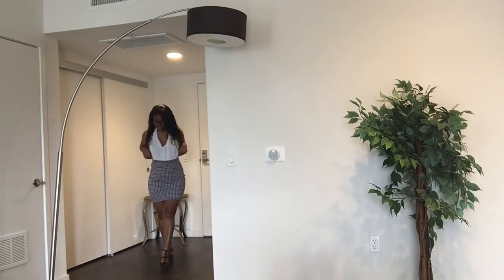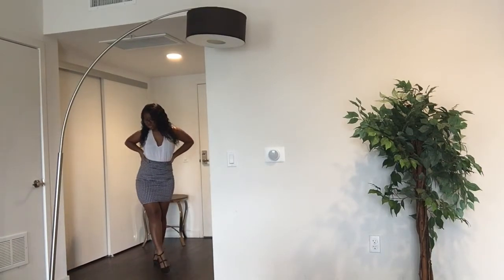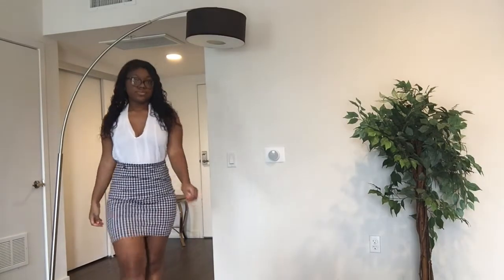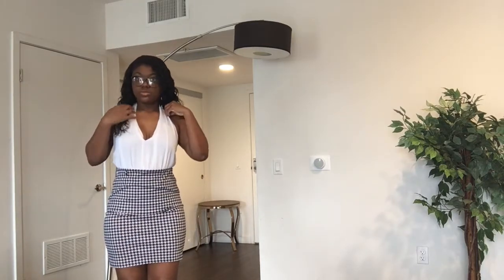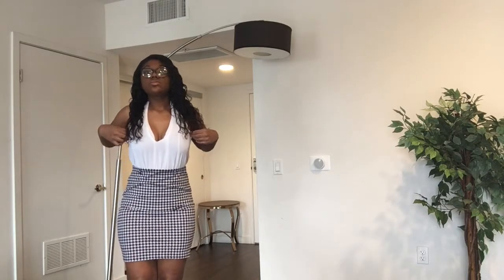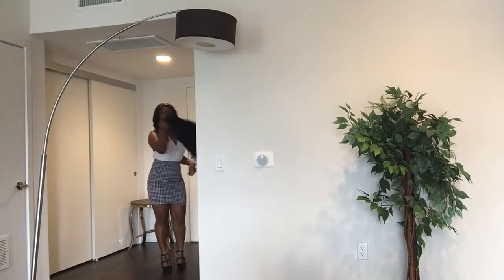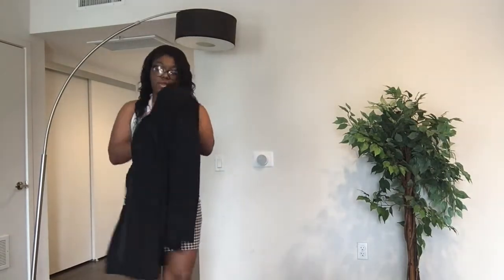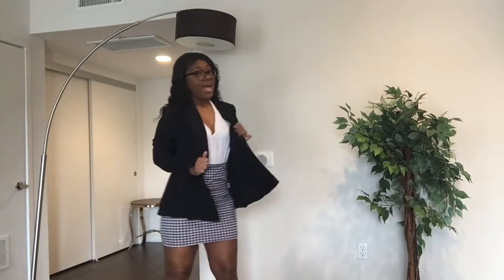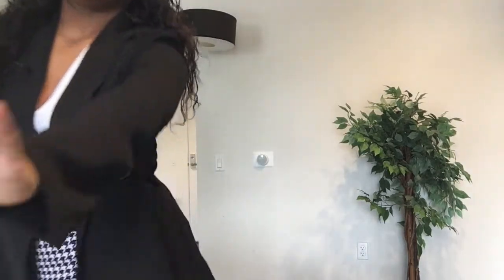A pencil skirt is one of my go-to interview items. It's a classic wardrobe piece that everyone should have. I recommend getting a longer pencil skirt — one that's at or below the knee. Yes, fashion is a creative industry, but at the end of the day it's still very much a business, so you want to mitigate any potential malfunctions. I paired this houndstooth pencil skirt with a classic white bodysuit. To make it more interview-appropriate, I'd pair it with a classic black blazer. You absolutely can't go wrong with a blazer — it really brings together an outfit and makes you look more polished.